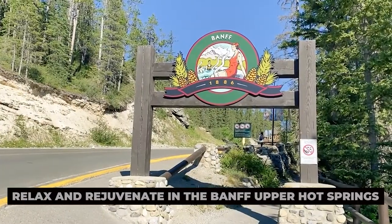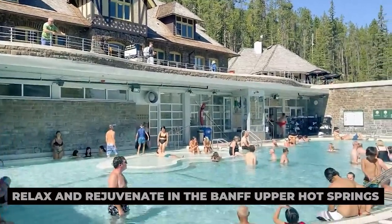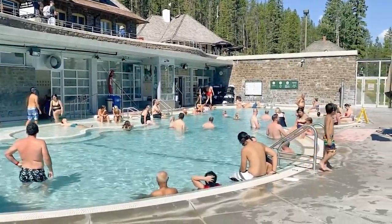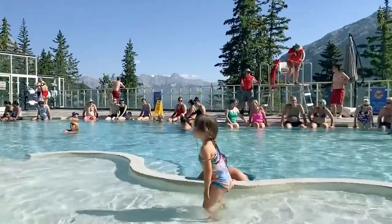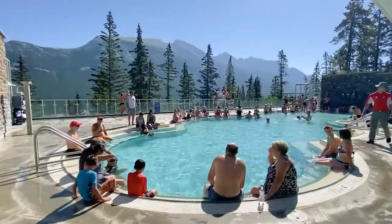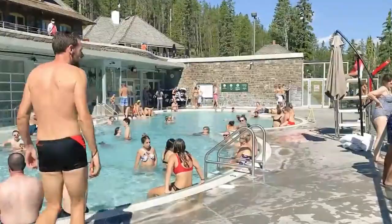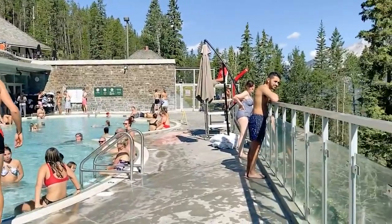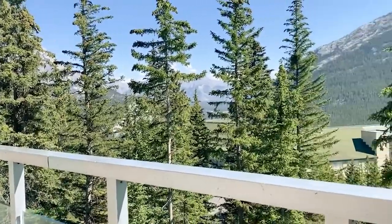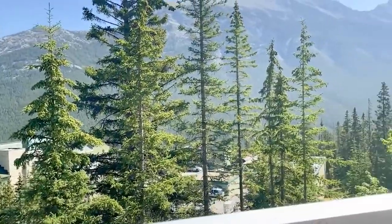Relax and rejuvenate in the Banff Upper Hot Springs. After a day of adventure, unwind and soothe your muscles in the healing waters of the Banff Upper Hot Springs. Nestled amidst the mountains, these natural hot springs offer a tranquil oasis where you can relax and recharge surrounded by stunning alpine scenery. Whether you visit in the crisp mountain air of winter or the warm sunshine of summer, a dip in the Banff Upper Hot Springs is the perfect way to unwind and reflect on the day's adventures.